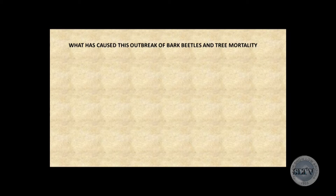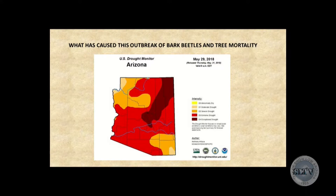What caused this bark beetle outbreak and tree mortality? The extreme drought we had. This drought map from May 29th shows Show Low, with most of the mortality between Show Low and Heber-Overgaard following that very dark strip of exceptional drought — and that's exactly where we've had most of the mortality. When flying over the western Coconino and Kaibab, there was very little mortality because those areas received significantly more moisture. The bark beetles simply didn't have an opportunity to get going there because the trees were healthier.